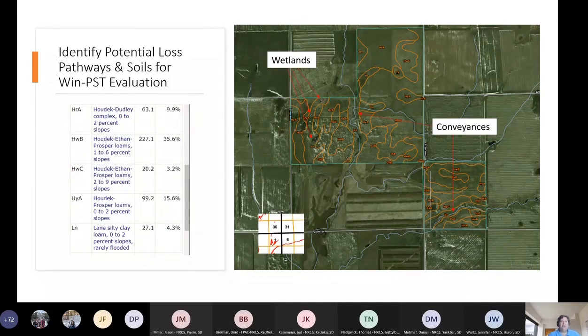I also have several conveyances running through my property, and those conveyances are also leaving my property. I have one in the alfalfa field on the east side, and some pastures with conveyances leaving the site. So I've identified there is a potential for pollutants to leave my farm, either through solution or adhered to soil particles. Now we have to evaluate my management — how would pollutants either collect in a water body or leave the site through channeling?